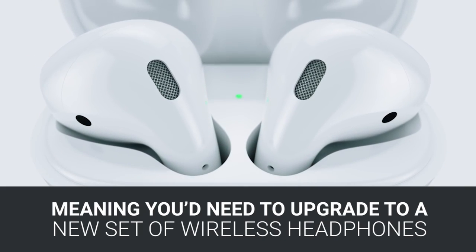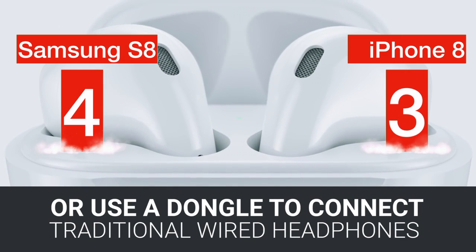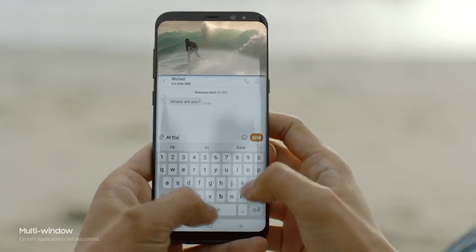Unfortunately, the headphone jack still remains an unsolved problem for iPhone 8, leaving Samsung S8 one score ahead.